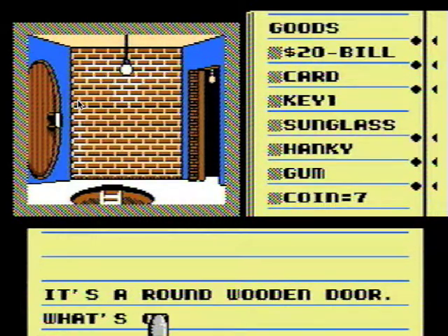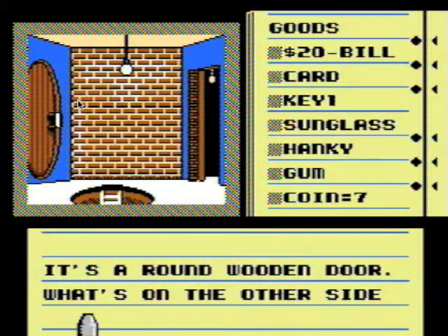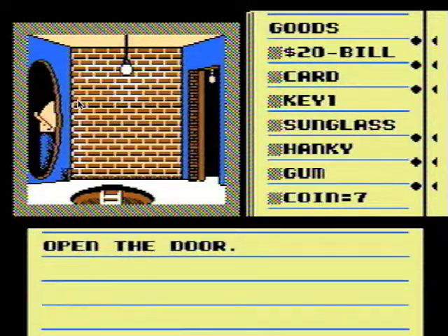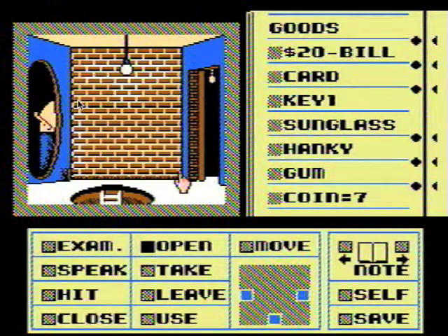There's a round wooden door. What's on the other side of it? I don't know — we'll probably find out soon. Let's open it. All right, let's go.